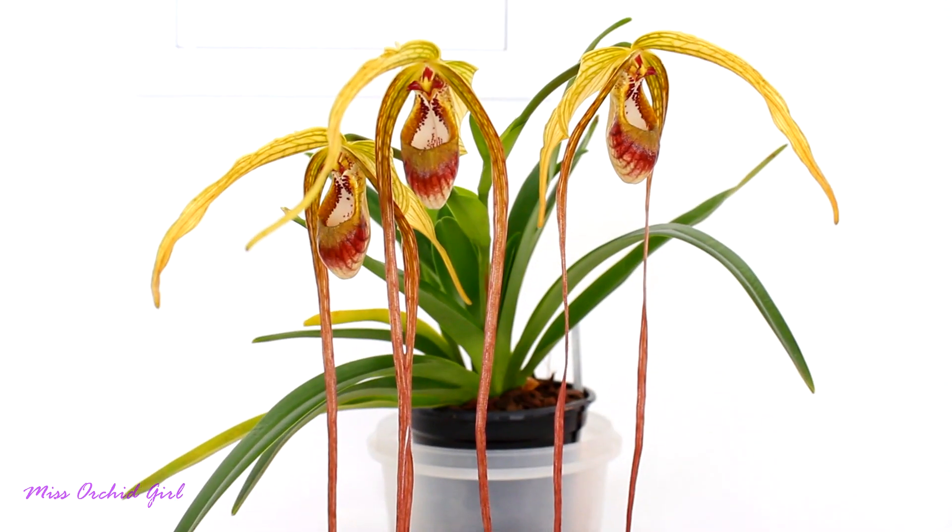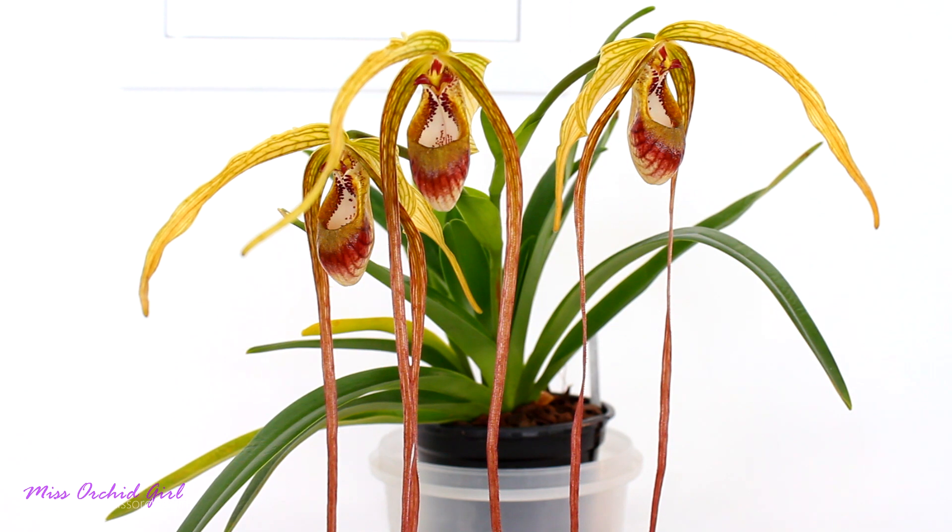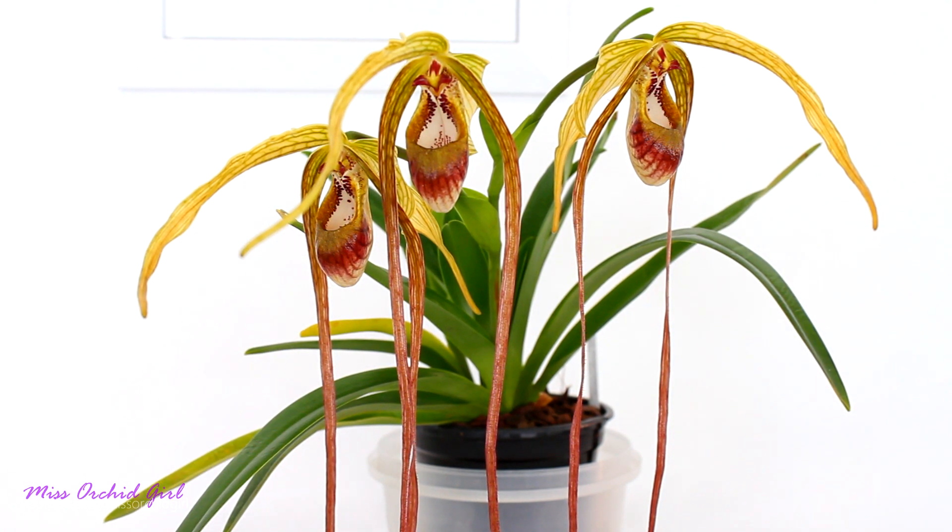This is the very first time that I'm actually growing a Phragmipedium and I have to say I love it. I have two more — one of them you don't know yet, but I will present it this week. So I'm really excited to grow these and so far so good.